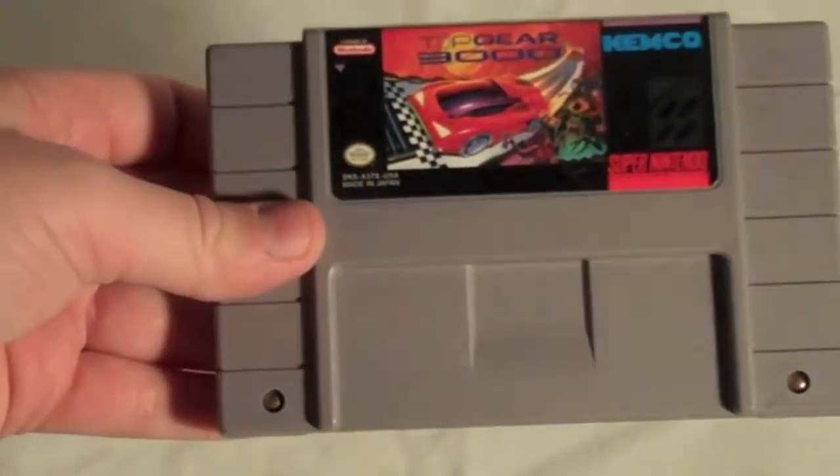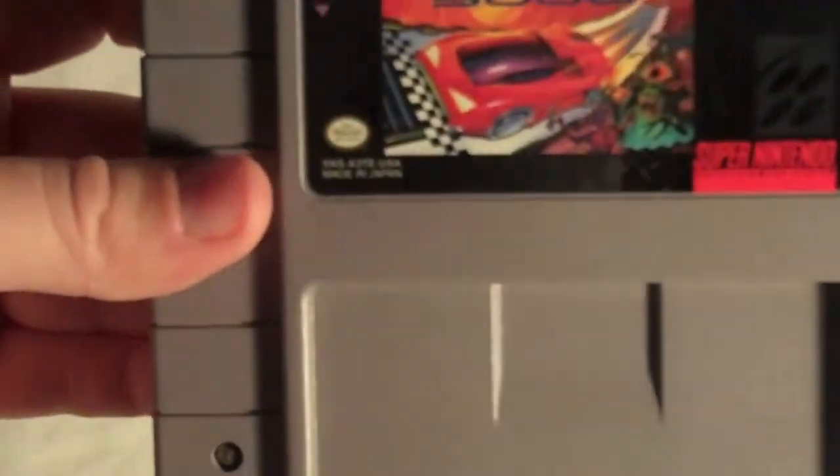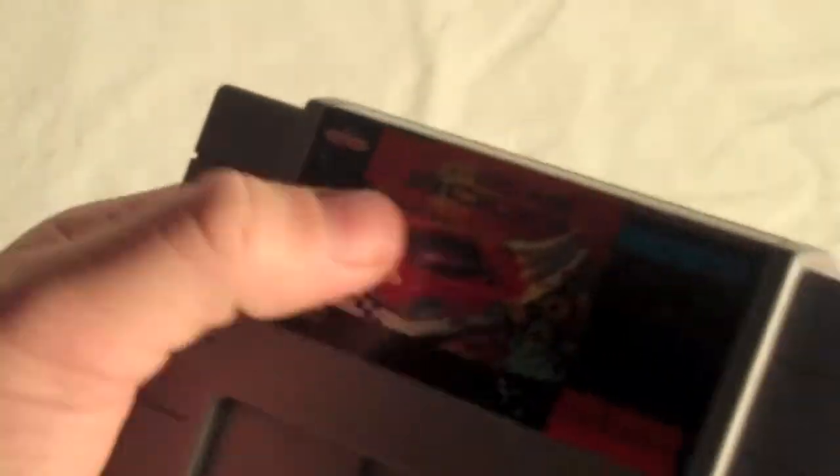I got another game that I'm just going to be selling, which is Top Gear 3000. I got this one for only $2 and I'm selling it on eBay too. I tried it out and it works, but racing games aren't really my thing in general, especially really old vintage ones.